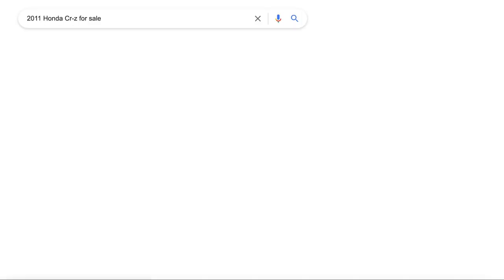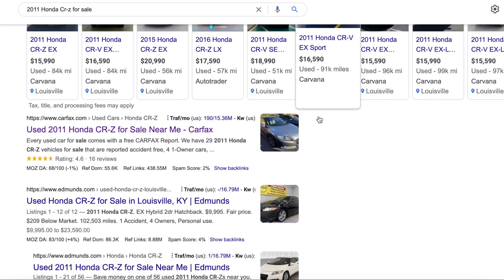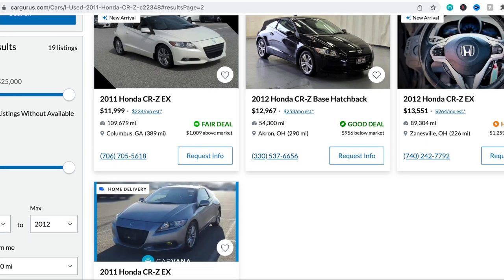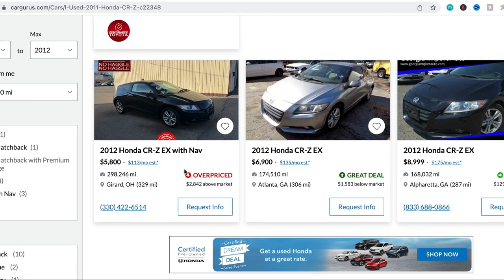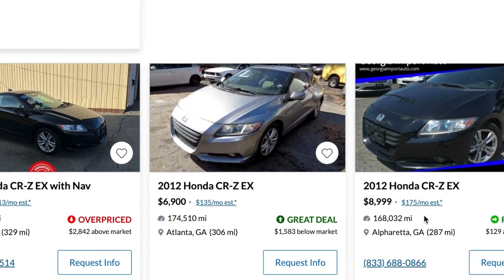To find out what your car would potentially sell for if a dealership sold it or if you sell it outright, just Google the year, make, and model — a ton of different car websites will pop up showing listings for a car identical to yours. When I type in '2011 Honda CR-Z' I see them listed anywhere from about $5,000 up to $15,000–$16,000. There were quite a few listed in the same mileage and condition as mine for around $6,000–$7,000, so that's what I'm estimating I could probably get selling it on my own.